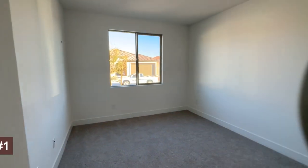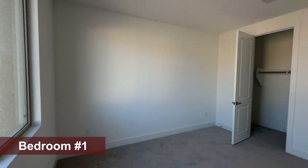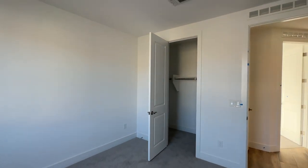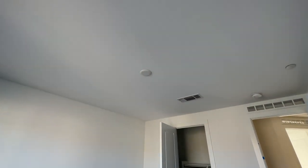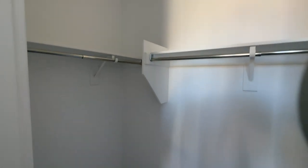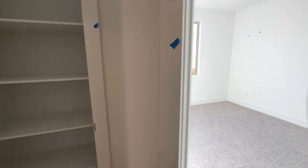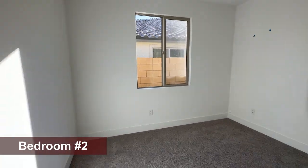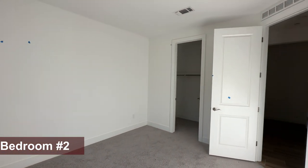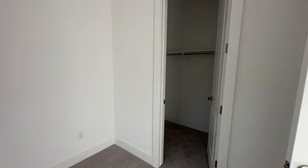The first bedroom is 11 by 13 — very spacious — with a walk-in closet. They also did the pre-wire for a ceiling fan here. That walk-in closet is a pretty good size. On the other side there's a linen closet in between, and the other bedroom is a little smaller, about 11 by 12, but it still has a walk-in closet as well.